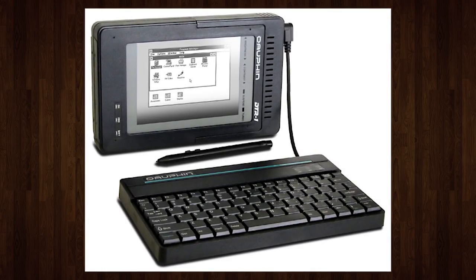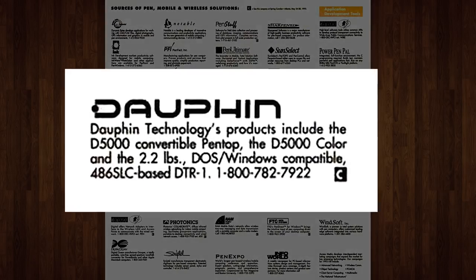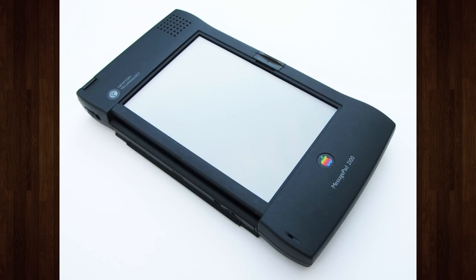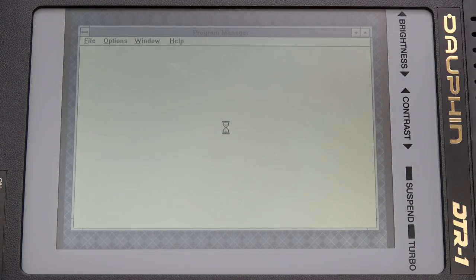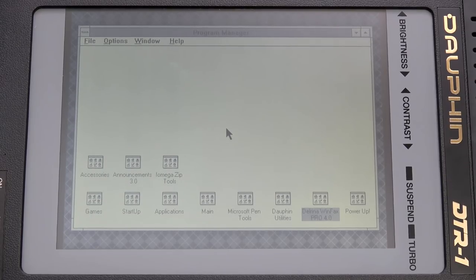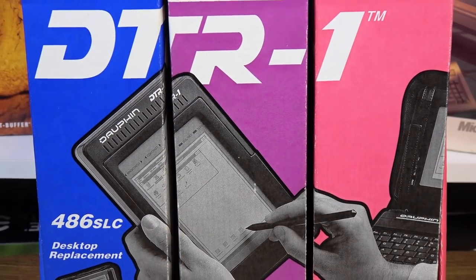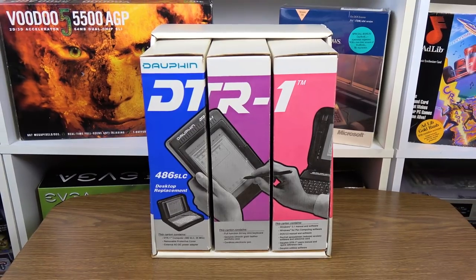And it was pretty impressive! It was not only the most compact 486-based machine at launch, weighing 2.5 pounds or just over a kilogram, but it released several months before Apple's Newton, making the DTR-1 one of the first fully-featured tablet PCs on the market. It could run complete desktop PC software suites written for MS-DOS 6.0 and Windows 3.1, of which it came with both. But despite its feature set, the DTR-1 only sold around 4,000 units.